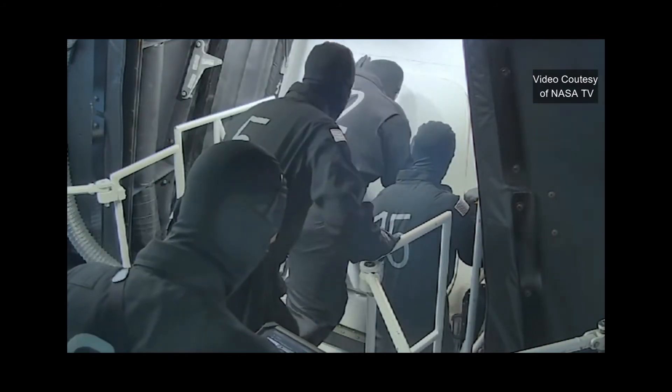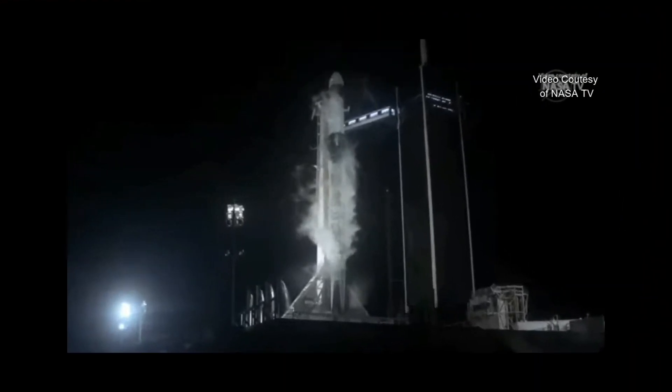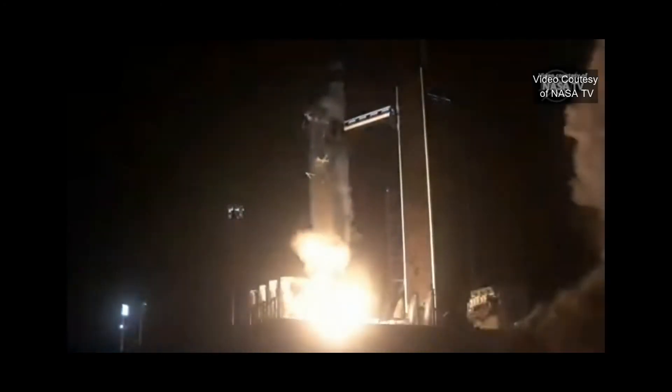The closeout crew there appears to have the hatch shut. Ten, nine, eight, seven, six, five, four, three, two, one, zero. Ignition. And liftoff! Go Falcon! Let freedom ring. Godspeed, Crew 4.